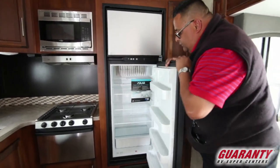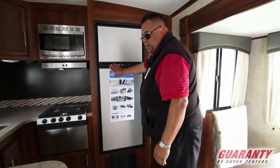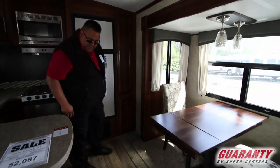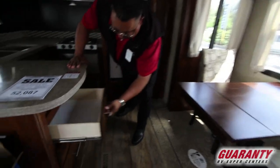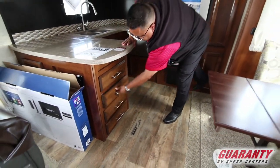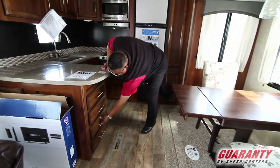Nice Norcold refrigerator and freezer, a pantry, and then you've even got more drawers over here — they're on rollers. Nice finish on this one, everything's really nice.